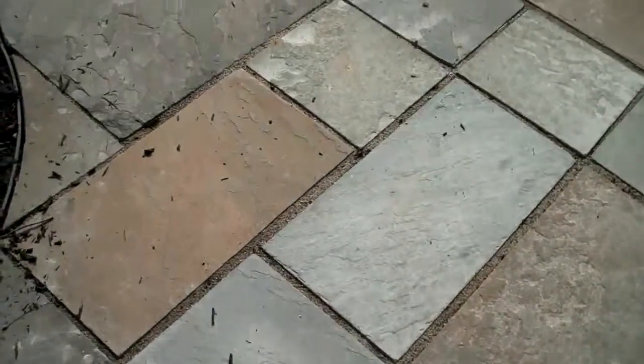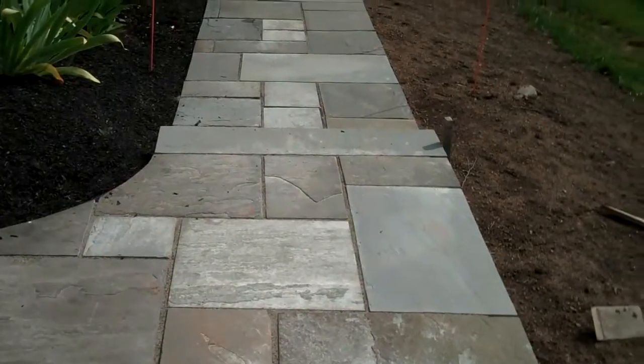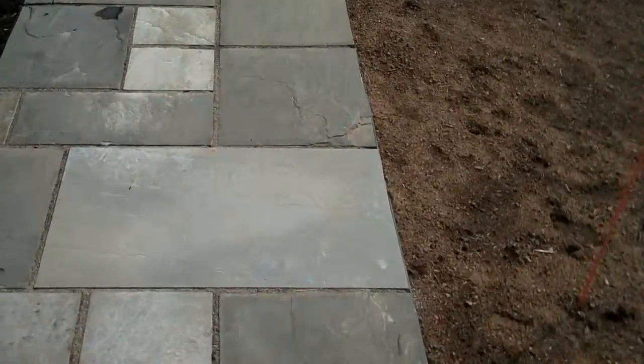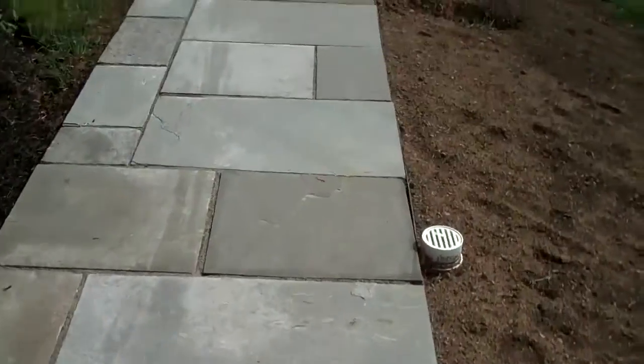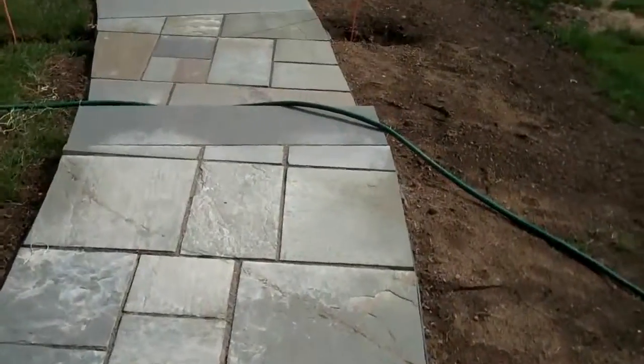This is Chris Orser Landscaping and we recently installed a bluestone walkway with a couple sets of steps leading down into another patio in the backyard of a residence.